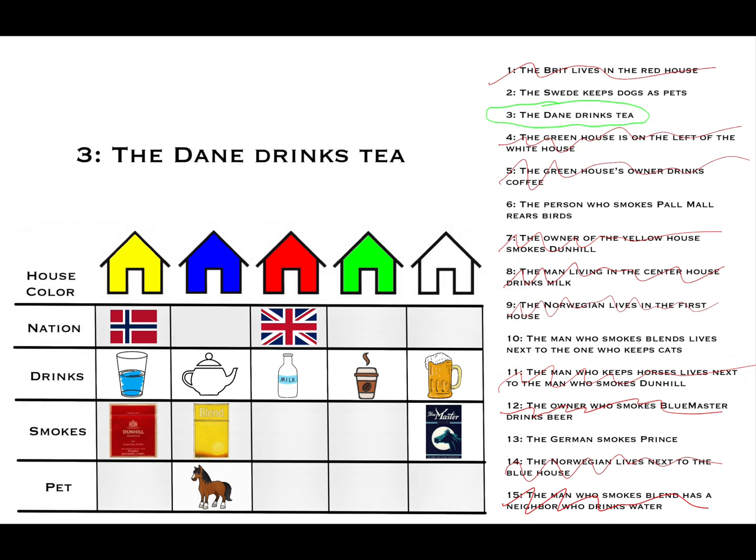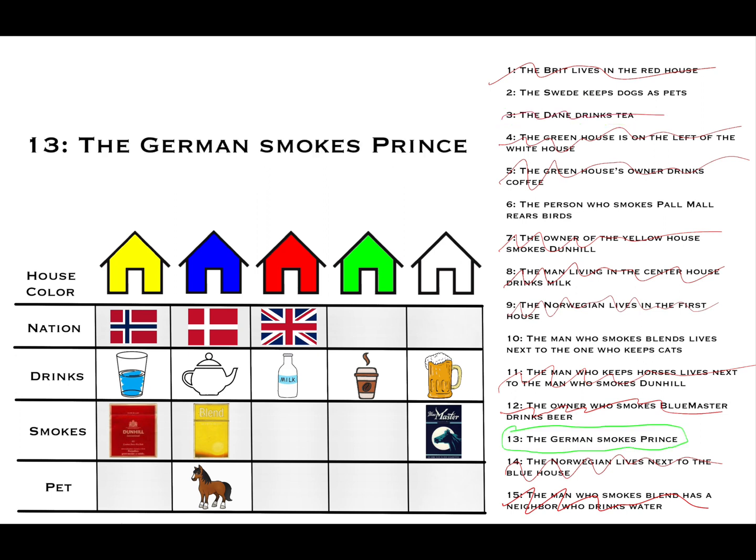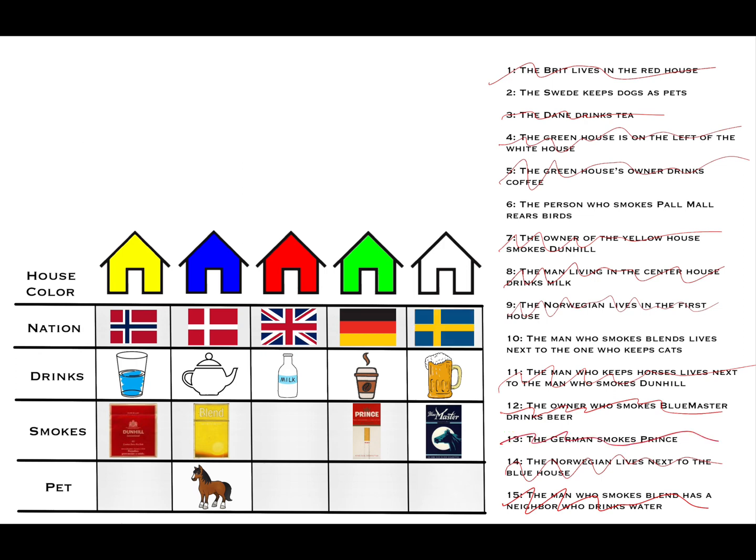Clue three: the Dane drinks tea, so we put the Dane in house two. Clue 13: the German smokes Prince. The German can only go in house four or five, since the first three houses are assigned nationalities. And Prince cigarettes can only go in house four, the only remaining slot for cigarettes there. So we place Prince and the German in house four. By process of elimination for nationalities, the Swede goes in the fifth house.